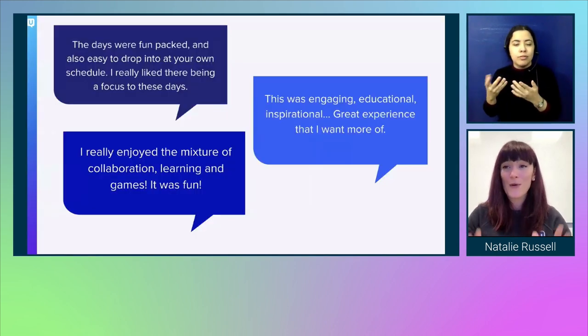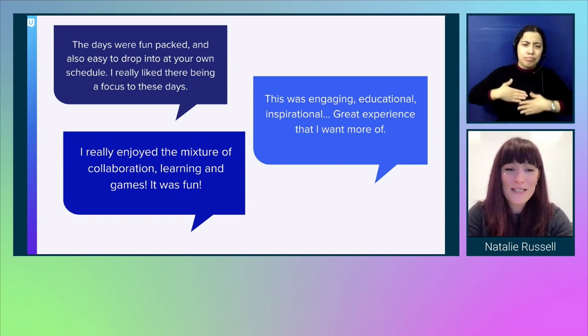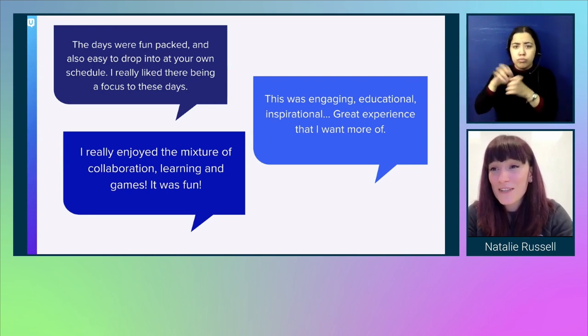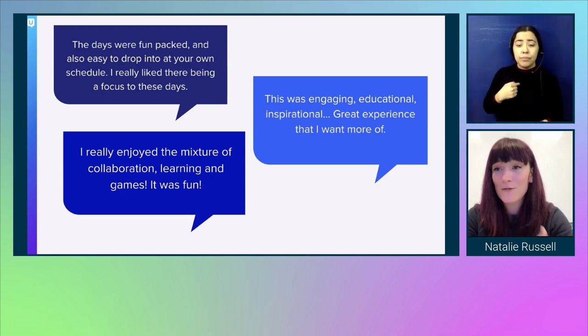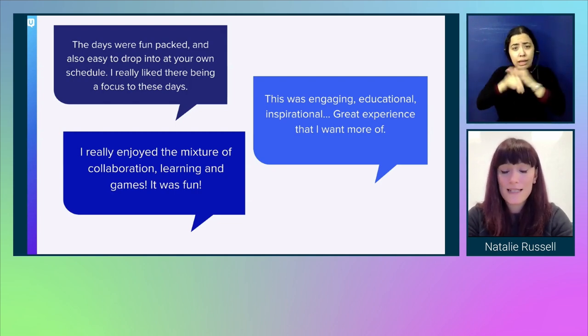These are some quotes from people who joined us: 'The days were fun-packed and easy to drop in at your own schedule. I really liked there being a focus to these days.' 'I really enjoyed the mixture of collaboration, learning, and games. It was fun, engaging, educational, inspirational, and a great experience that I want more of.' It's really important in an agile framework to measure how successful your events and empathy campaigns are, so you can understand whether you're getting the right level of learning out there and what more you can do to increase awareness.